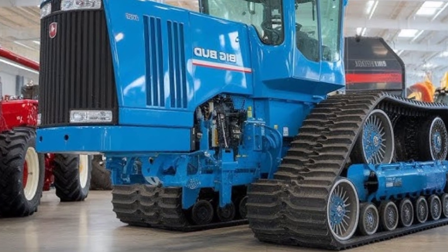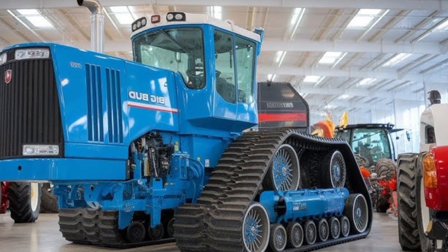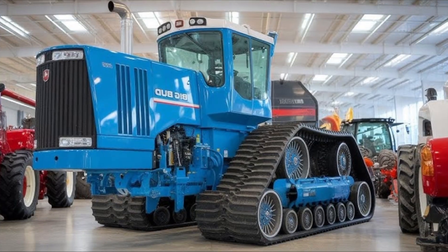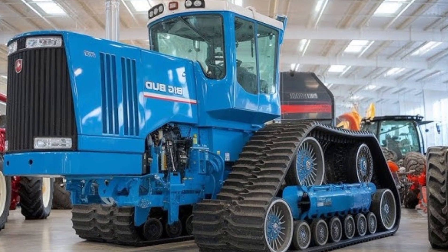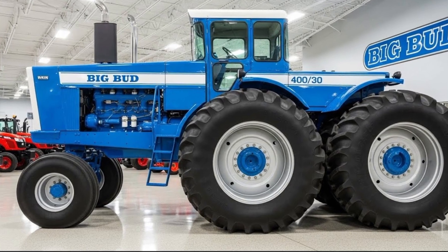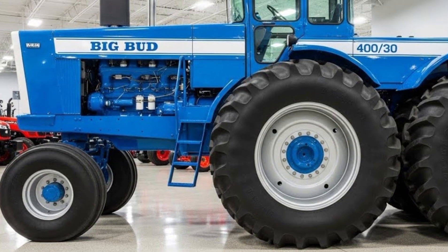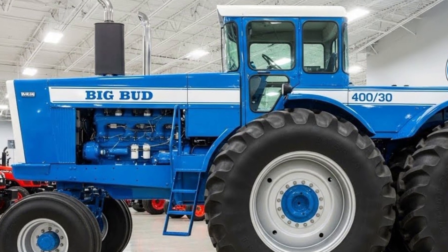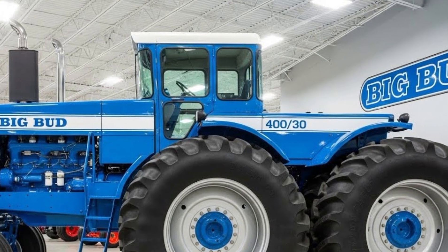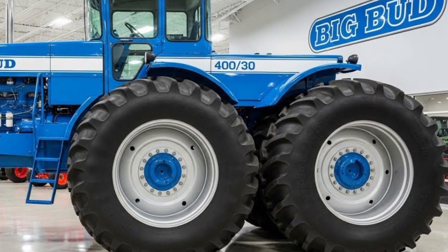The transmission is equally impressive. Designed to handle massive power without compromise, multi-speed, fully synchronized gearing ensures smooth power delivery at every speed, whether crawling through rough soil or cruising at transport speeds. It's engineered not only for strength but for intelligent efficiency. With integrated torque management, it automatically adjusts for load conditions, providing maximum traction and performance while reducing stress on mechanical components. This is not just brute force — it's a masterclass in mechanical engineering.